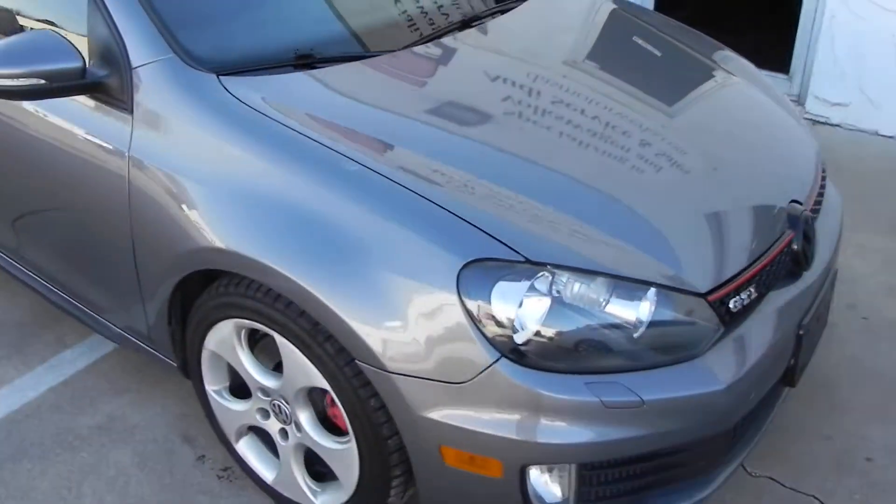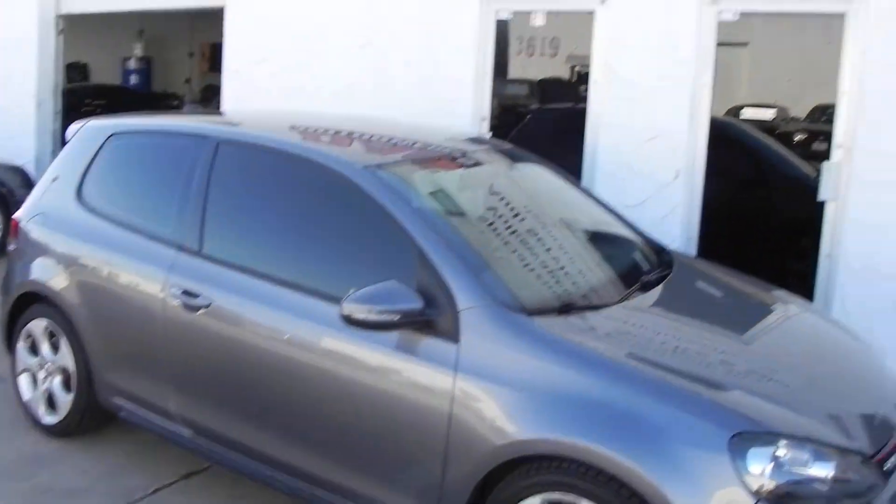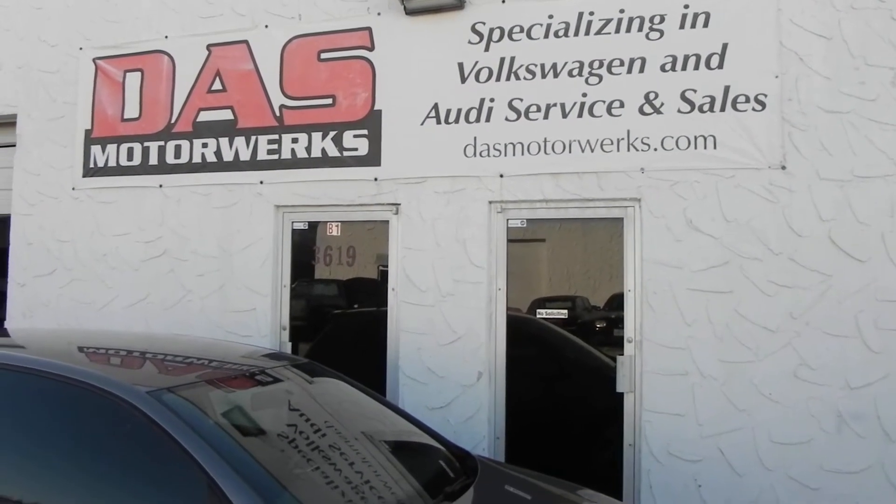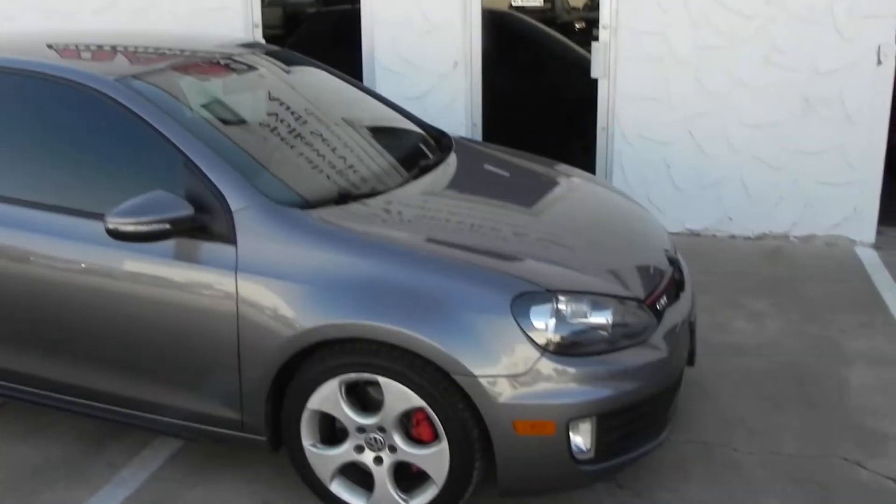Once again, this is a 2010 Volkswagen GTI with the DSG. This is DAS Motorworks. You can visit my website, Facebook page, Instagram, and YouTube channel. Thanks for watching.